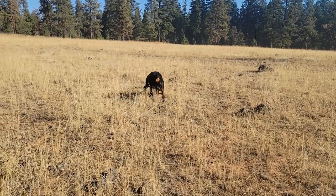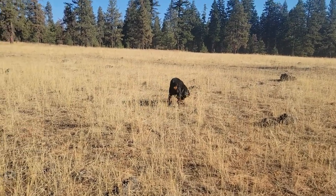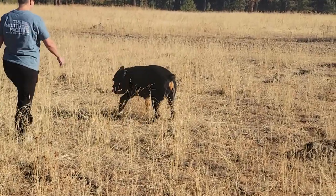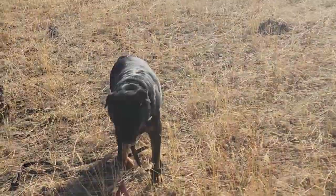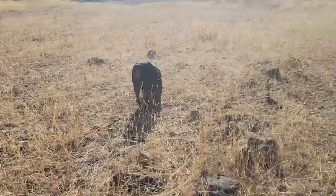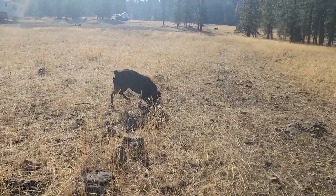He also found this frisbee at the campsite and was loving it, throwing it to himself. When we went home for Thanksgiving, Nora ended up with this frisbee — but not after he had a good time with it for two or three days.